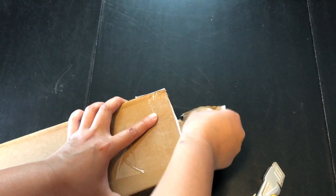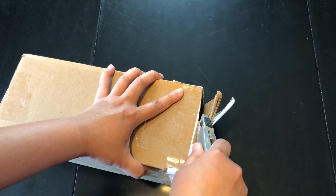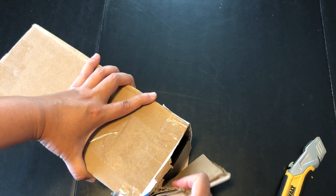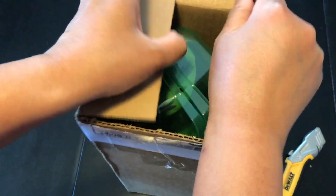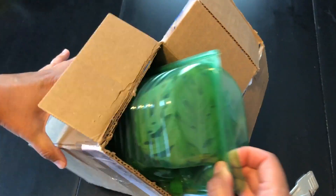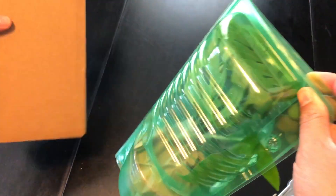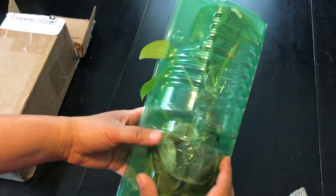Let me rip this thing open — here we go! It's in this little green case here.